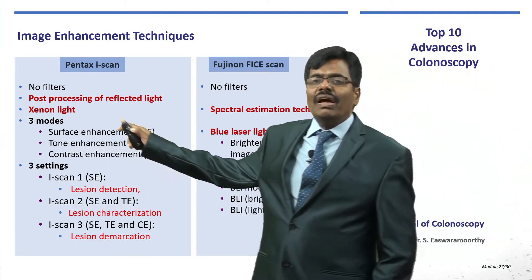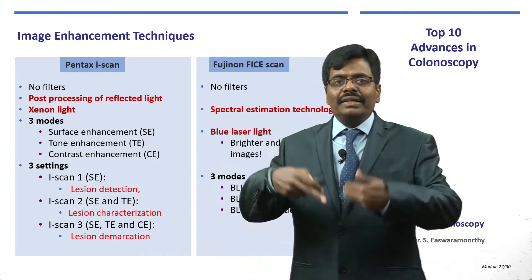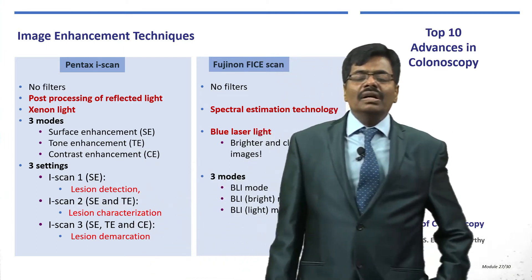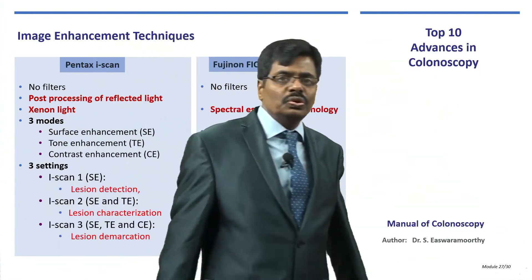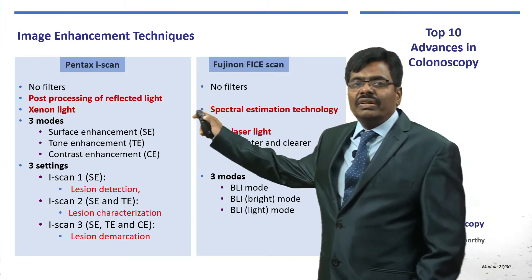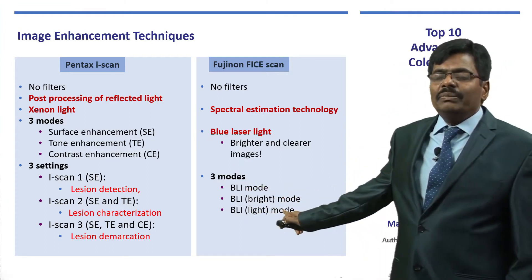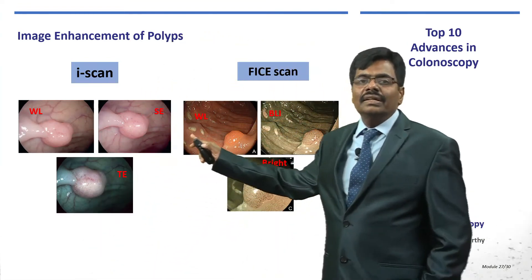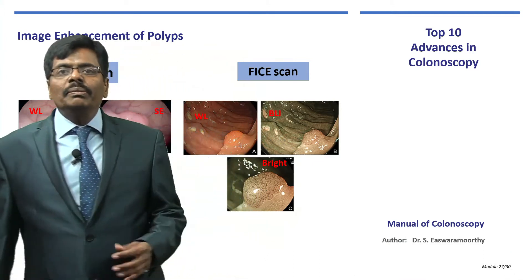Pentax has what we call i-scan — intelligent scan — which uses a xenon light source and processes the collected image information in three different modes: i-scan 1, 2, and 3. Depending on the lesion, it helps not only with detection but also characterization and clear demarcation. Fujinon uses blue laser light instead of xenon, with BLI mode and bright mode available. As you can see, the i-scan from Pentax and the BLI from Fujinon give excellent views, making tissue diagnosis more accurate.